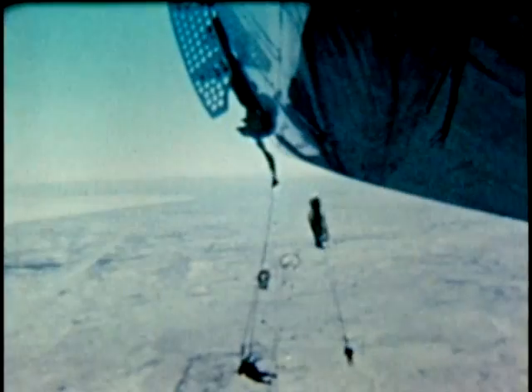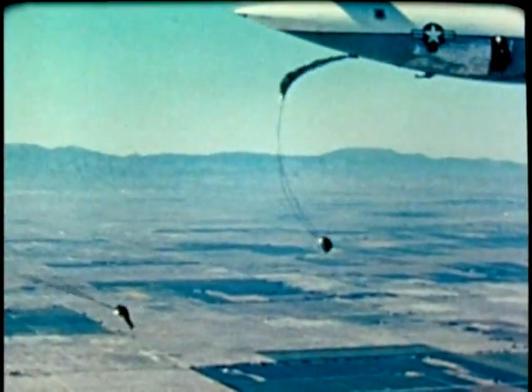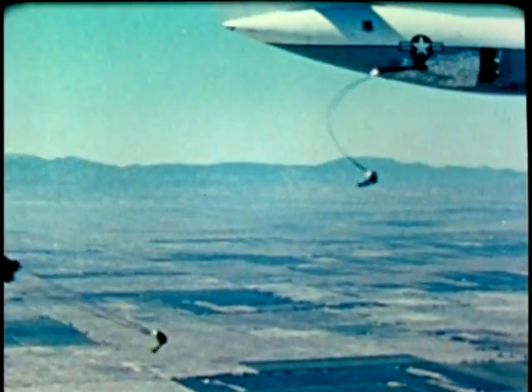Tests on articulated dummies reduced the risk of injury. Personnel airdrop tests included two sticks of eight jumpers dropped simultaneously. Army and Air Force jumpers with experience in the basic C-141 were used in these tests. Jumpers commented that there were only slight differences in jumping from the stretch 141 and the basic aircraft.